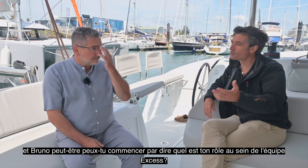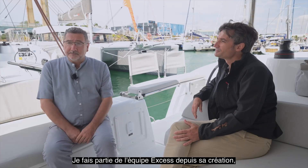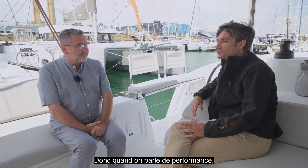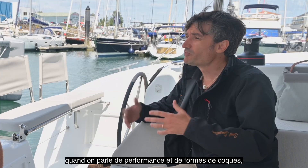So maybe Bruno, you can just share a little bit what is your role in the XS Team. Well, I've been with the XS Team from the beginning, working on the design of the new boats, and it's been a pleasure for a few years now. Fantastic. So talking about performance, the first question I want to ask you is about the hulls — the shape of the hulls and so forth.